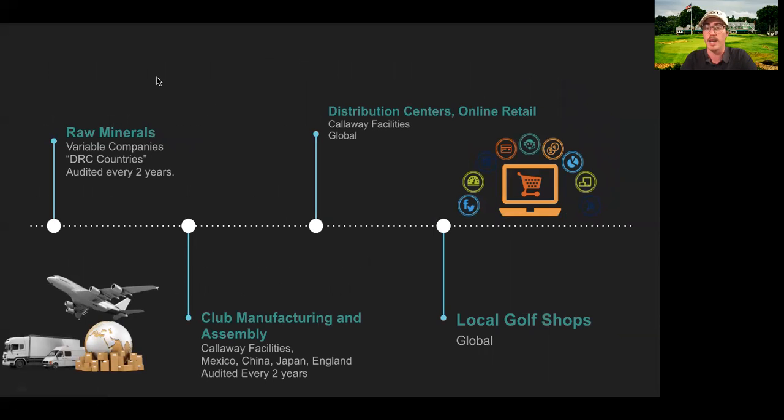Looking at Callaway Golf, I was able to put together a brief timeline from raw minerals to local golf shops. The raw minerals are mined by various companies — some formal, some informal — and are audited every two years as part of Callaway's policy. Between the DRC countries and the manufacturing and assembly countries — which include Mexico, China, Japan, and England — and distribution centers that pop up as the golf equipment market grows, the potential for this company to be global is huge, showing how diverse and truly global this company really is.